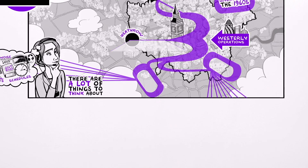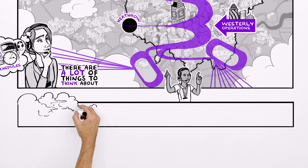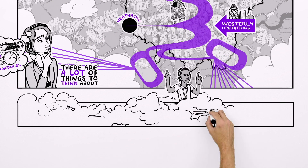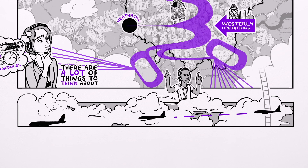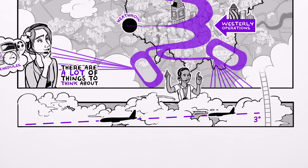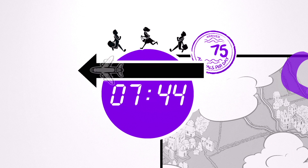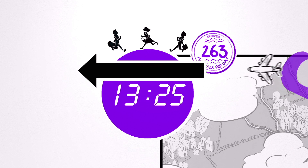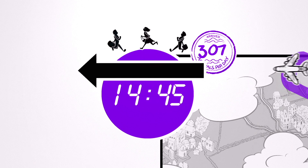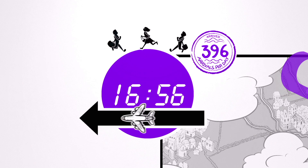Planes are directed from the holding stacks onto the final approach by air traffic controllers. The routes they take will vary depending on things like weather conditions and how busy the surrounding airspace is. Once on the final approach, planes descend on a straight line at the internationally agreed angle of 3 degrees. On westerly operations, we alternate the arrivals runway, to ensure that no one living under the final approach is overflown all day. So if arrivals started the day touching down on the northern runway, at 3pm we switch to land on the southern runway.